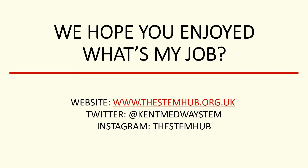Did you guess the right answer? If you would like to find out more about this STEM career, ask questions, or learn more from a STEM ambassador, email askanambassador at canterbury.ac.uk.